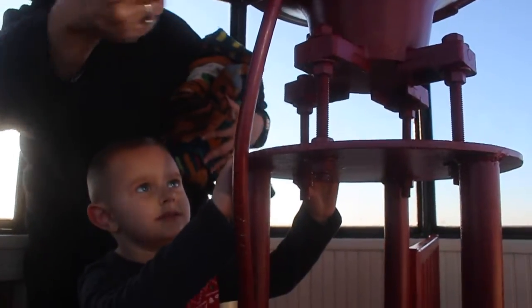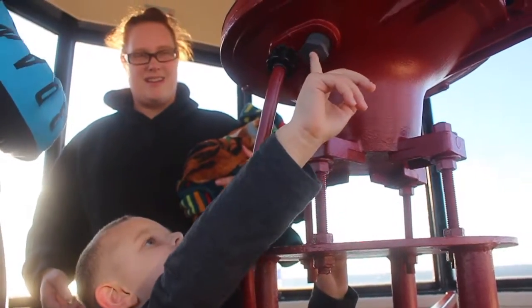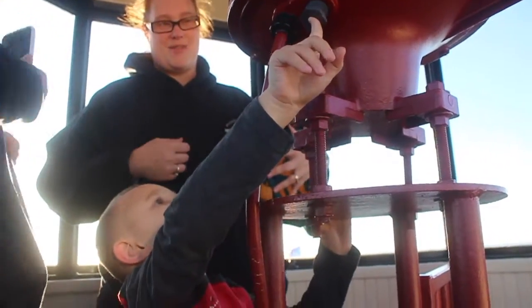Do you remember how to turn on the light? This one up here — here it is. Remember, you stick your finger on there and cover it up. There you go. You turned it on.